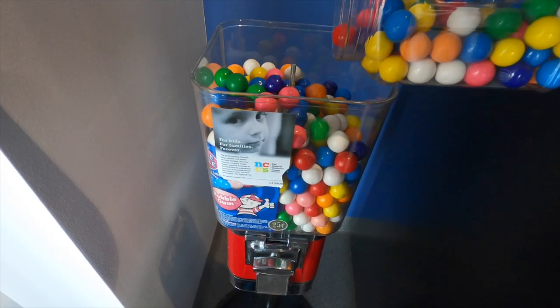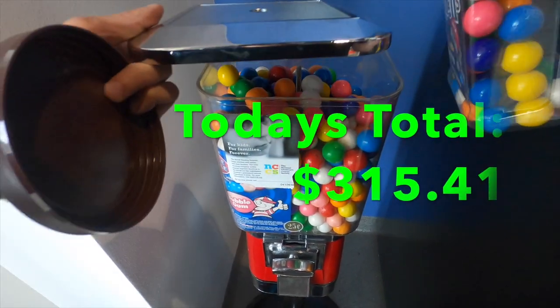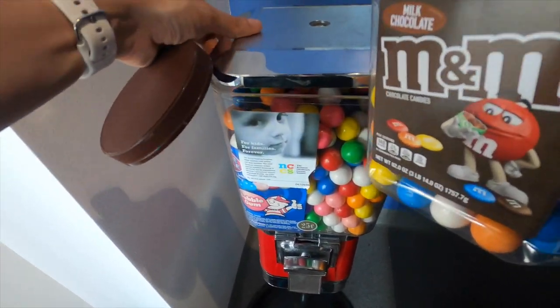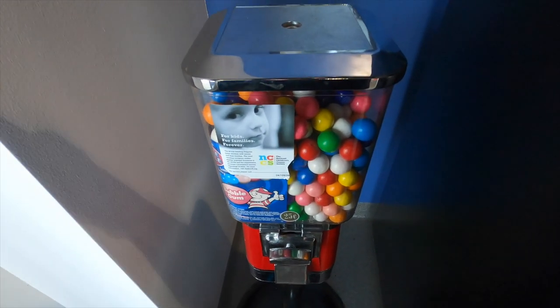From all the machines we collected from today, our grand total is $315.41 — overall not too bad. Made over $300 so I can't complain. I do have a little extra bonus video at the end of this.